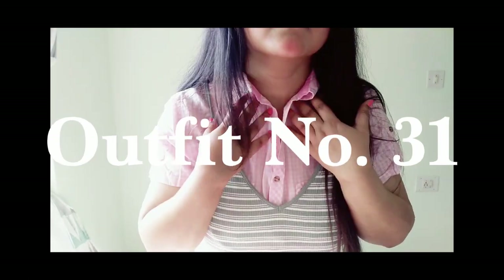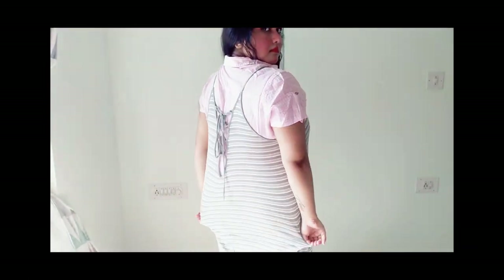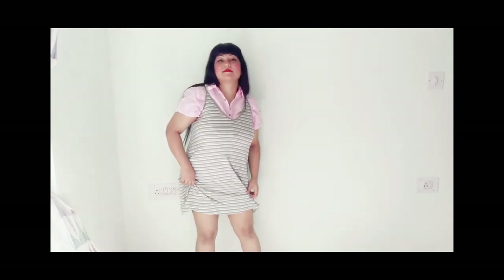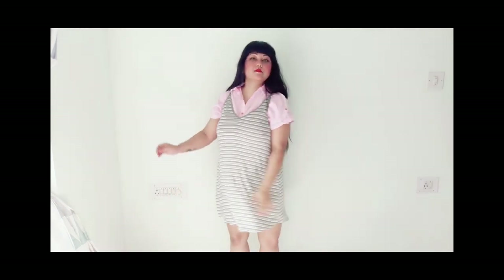For the next outfit, I've layered a pastel pink gingham shirt underneath a ribbed shift dress from Forever 21, paired with white sneakers. This looks super casual, summery, and springy at the same time. You can experiment as much as you want — I think this looks awesome.